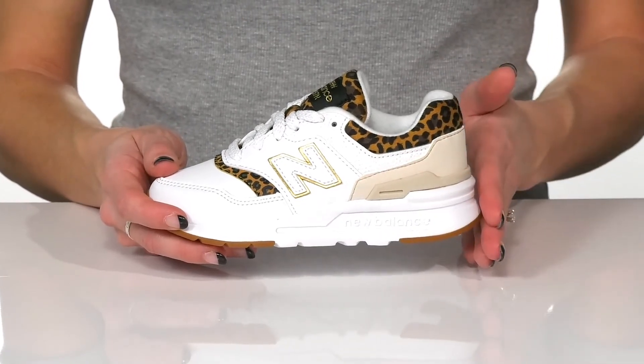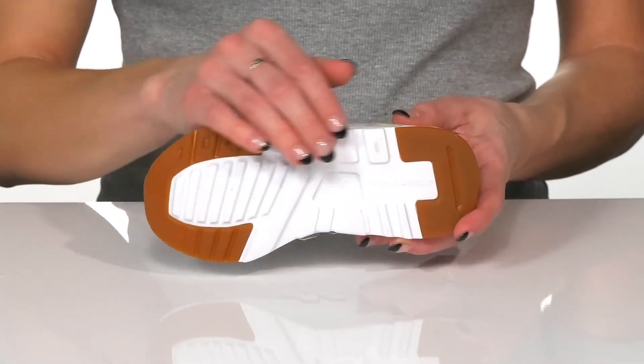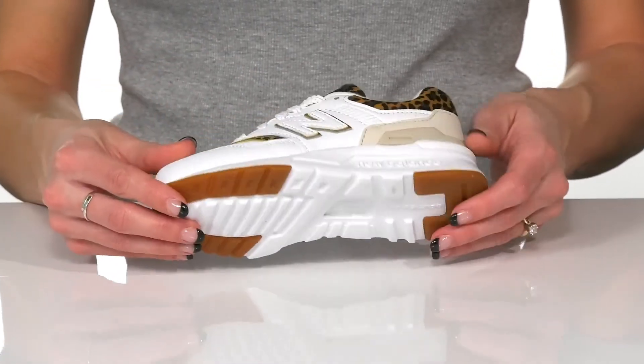They have a chunky midsole which is really stylish, and underneath there is a durable rubber outsole that is grippy for traction.